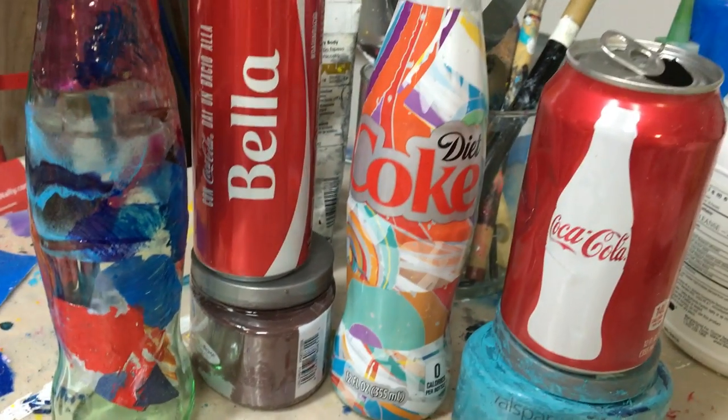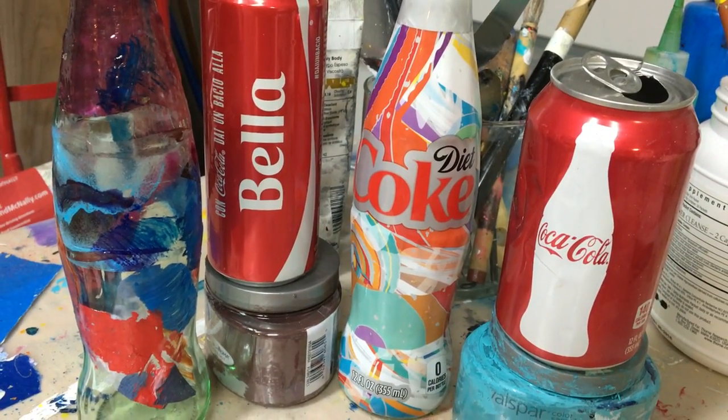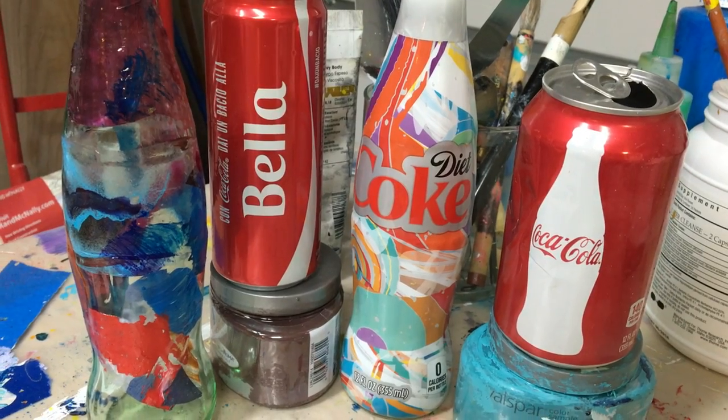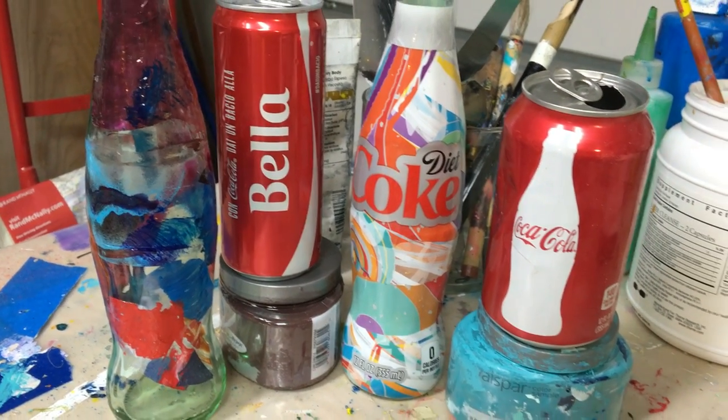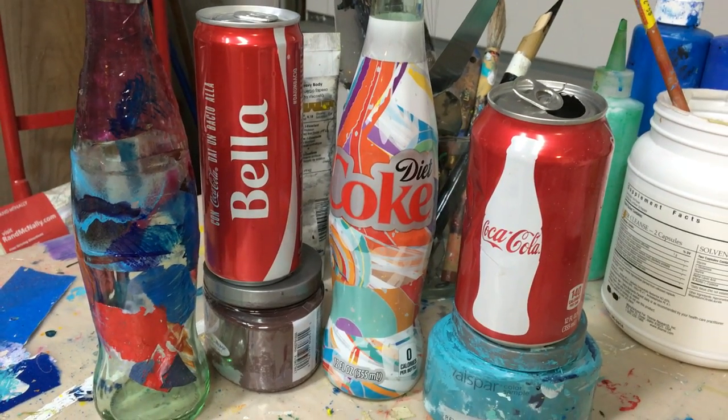Anyhow, take this time to sit back, enjoy a sip of your favorite product, and create some art. This is Lynn Amsterdam of Lynn Amsterdam Art. Bye-bye.